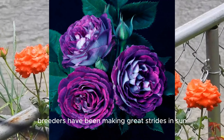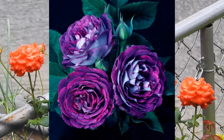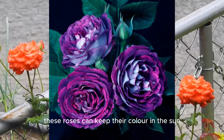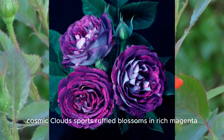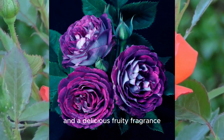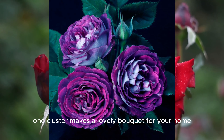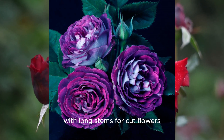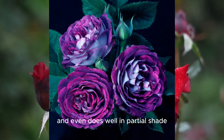Breeders have been making great strides in sun tolerance and color saturation in roses. These roses can keep their color in the sun instead of fading to an insipid mauve. Cosmic Clouds sports ruffled blossoms in rich magenta pink, almost violet, with a unique white back and a delicious fruity fragrance. Its large blooms grow in clusters of 3 to 10 — one cluster makes a lovely bouquet for your home, with long stems for cut flowers. This rose shakes off pests and diseases, and even does well in partial shade.